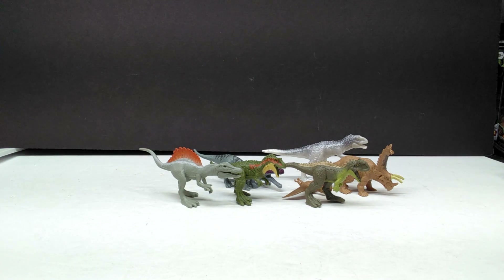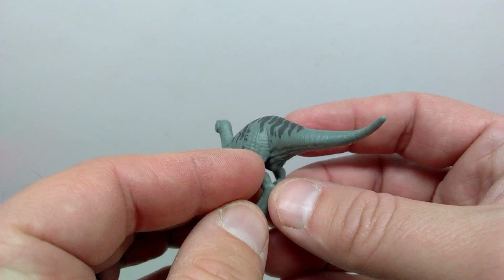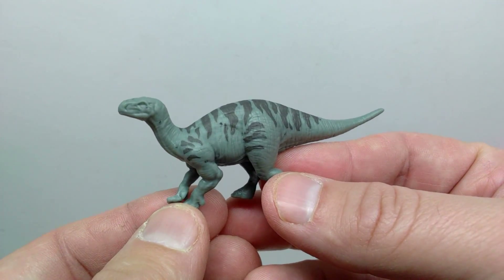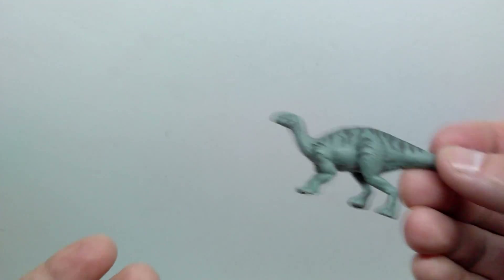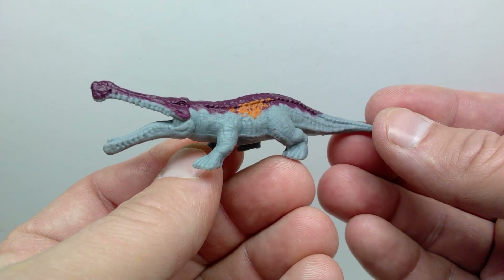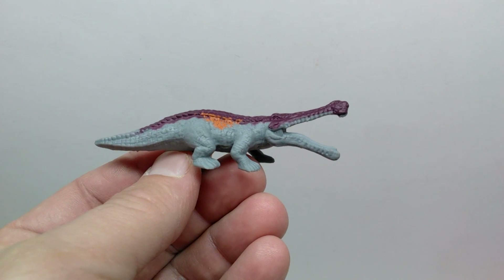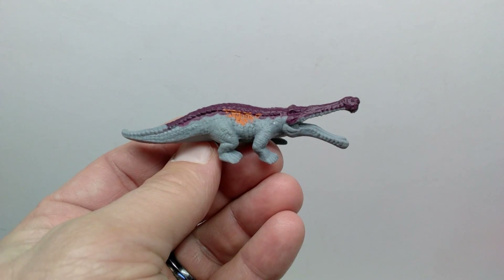After checking, I can definitely confirm we have had this Iguanodon before - I believe it was in Wave Two of the Jurassic World Dominion minis. Still a beautiful Iguanodon but not one we need to take a look at since we've already reviewed it. That also means our Sarcosuchus is the same - already reviewed. I should have expected it to be a re-released figure since it was packaged with the Sarcosuchus, and most times newer ones are packaged with newer ones.